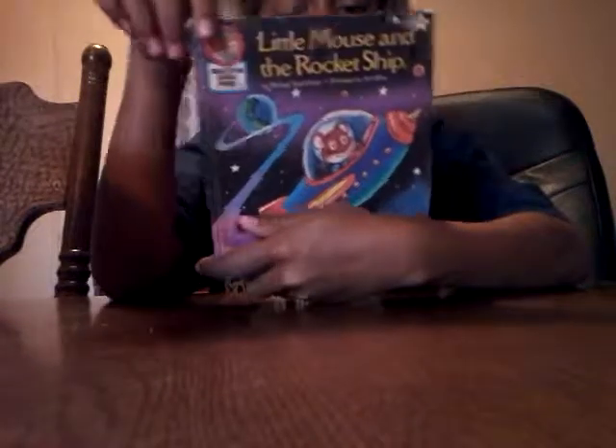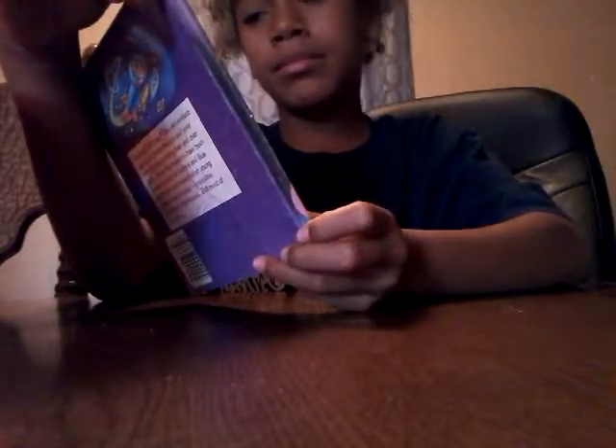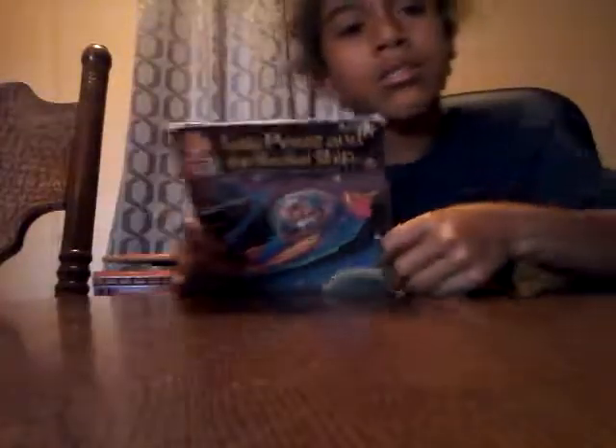Trash. Next is another book called 'Little Mouse and the Rocket Ship.' This is 79 cents — I know you can't see that but it's 79 cents right there. Garbage.